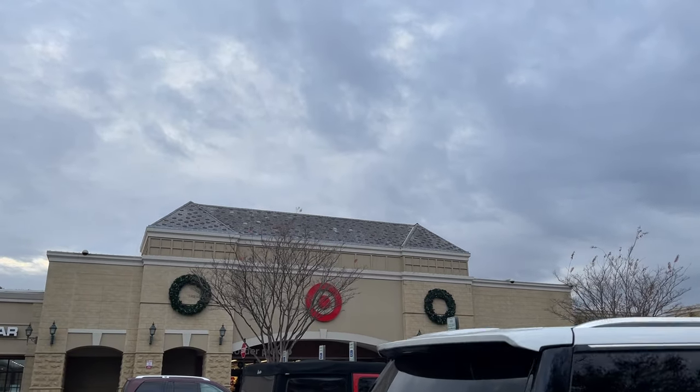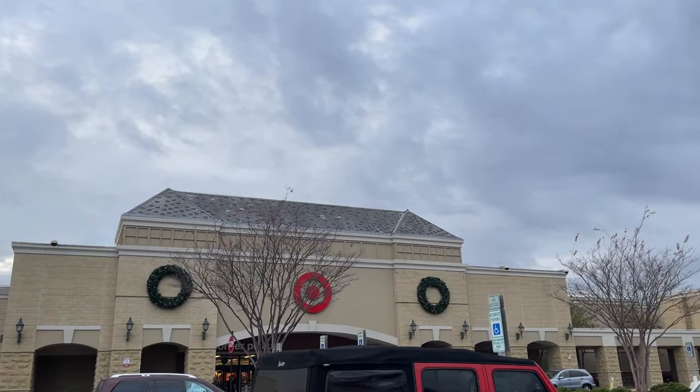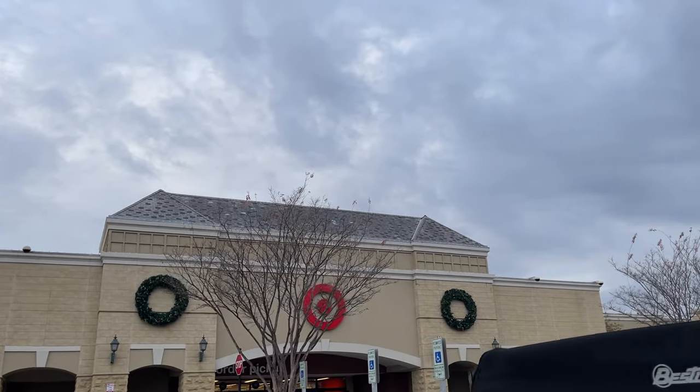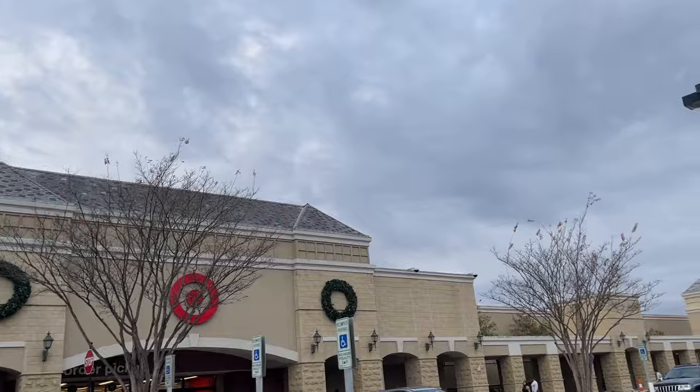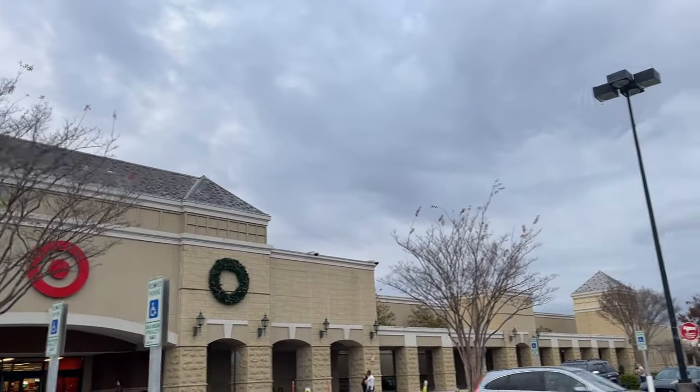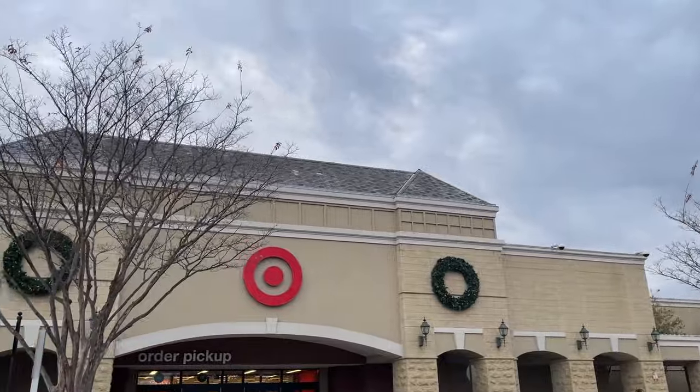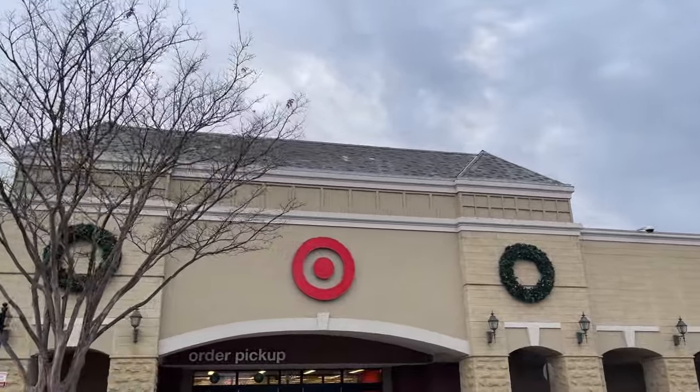Hello there YouTube, it's your guy Kent Pool Collects. We are back at it over on Ray Road getting ready for a Target run. If you haven't already, jump into Kent Pool Collects. We're having a lot of fun here on YouTube, also over on Instagram, Kent Pool Collects. Let's get the Target run started and see what we find today.